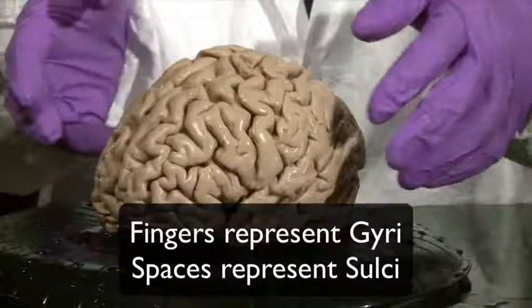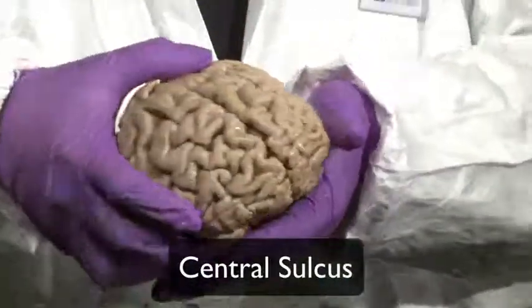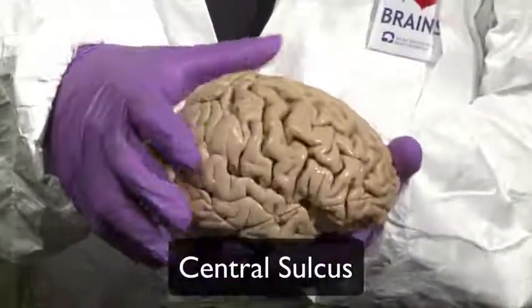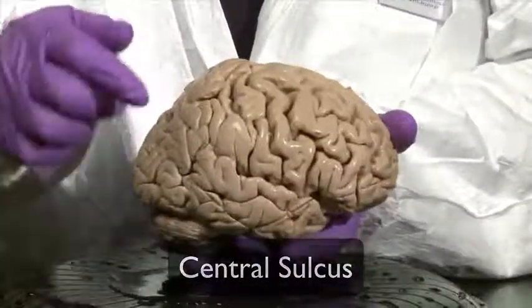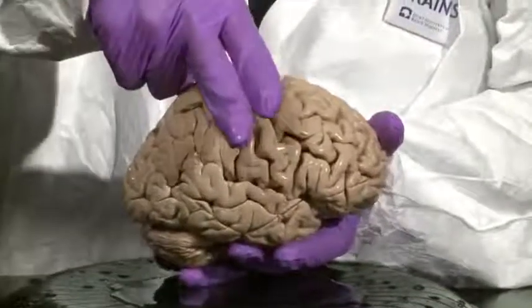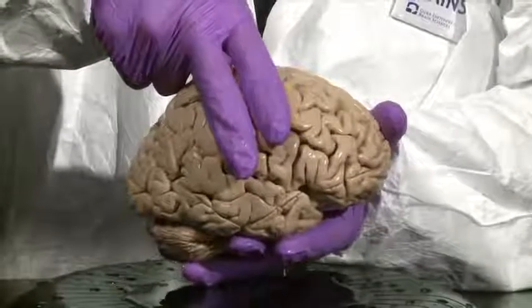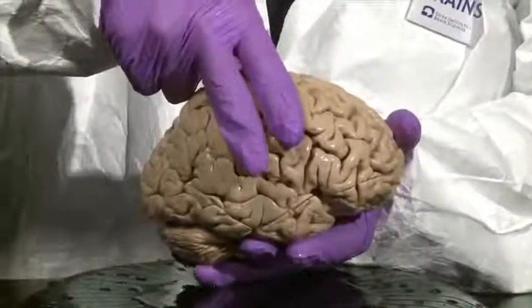Let's begin with the central sulcus. The central sulcus is right near the middle of the hemisphere, and it's defined by two roughly parallel gyri: a precentral gyrus and a postcentral gyrus.